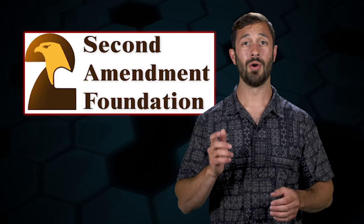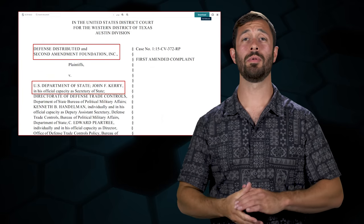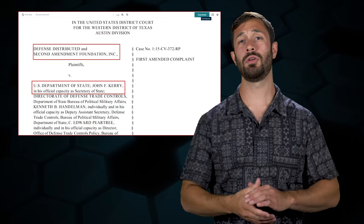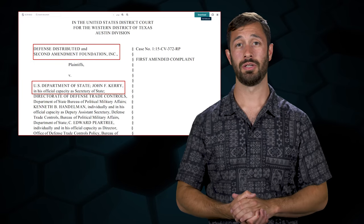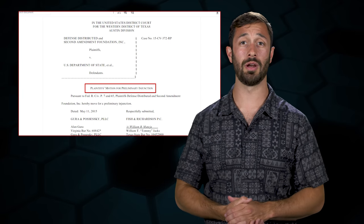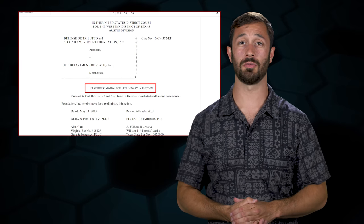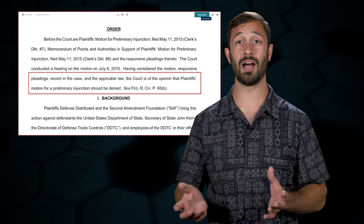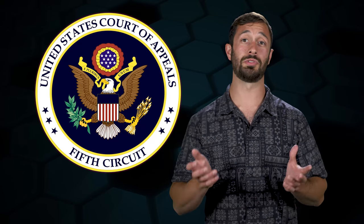They filed suit against the government with the help of the Second Amendment Foundation, claiming that the government's requirement for approval before publication of files constituted a violation of the First, Second, and Fifth Amendments. Defense Distributed sought a preliminary injunction against the government, which essentially would press pause on the regulation being applied. The District Court denied the injunction and it was appealed to the Fifth Circuit, which resulted in another adverse ruling against the plaintiffs.